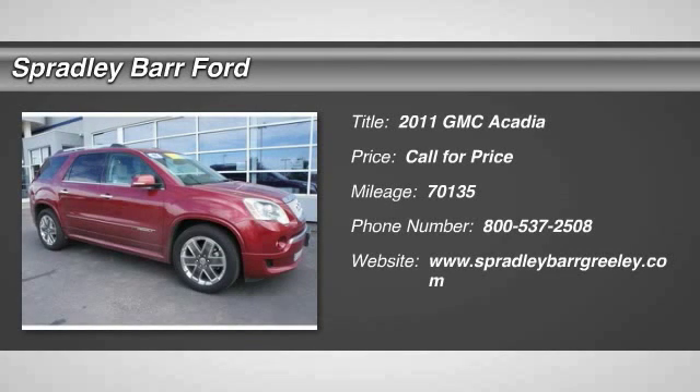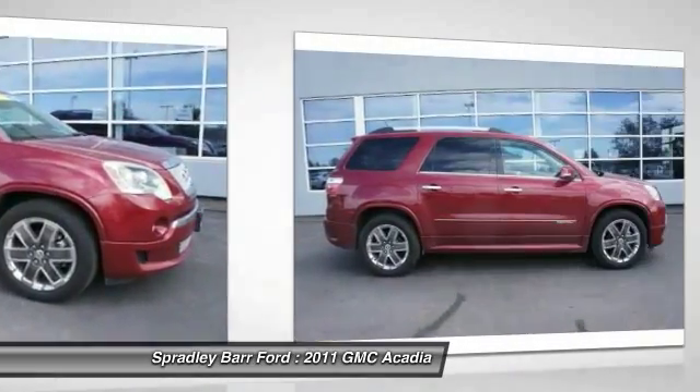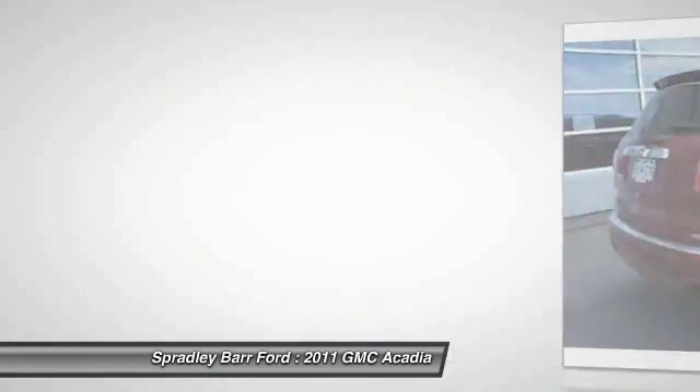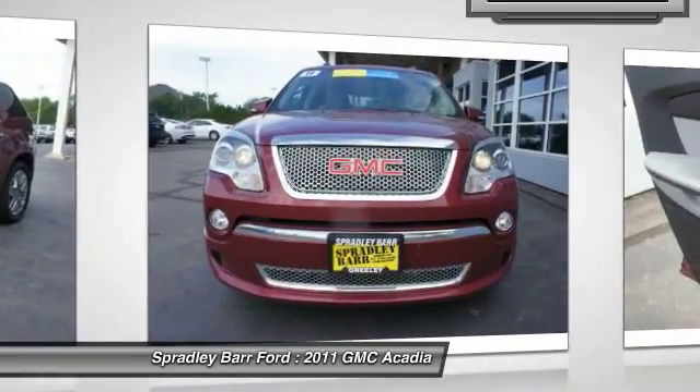The 2011 Acadia. The GMC Acadia has great capability coupled with exceptional safety, offering better highway fuel economy than any other eight passenger SUV, advanced technology and thoughtful ergonomics. The Acadia is a premium utility that rejects compromise.